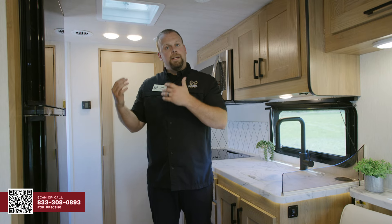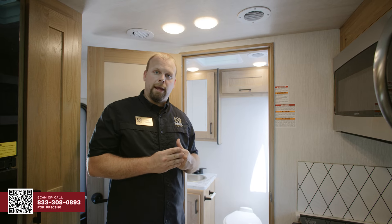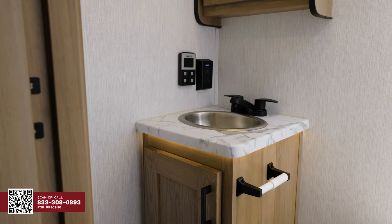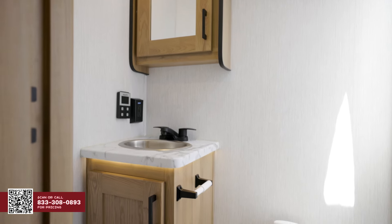Next, I want to take you into the bathroom to show you the inside look. What's great inside a B-plus bathroom is you get a split bath, so it's not a wet bath in there. You have your own shower, your own toilet, and your own sink inside this unit. For just being a 24-footer, you have a lot of space inside there with the medicine cabinet and underneath storage under the sink to store all your toiletry items.